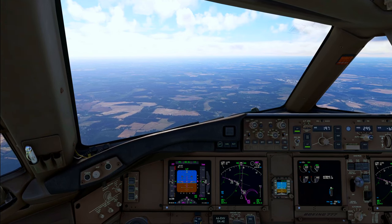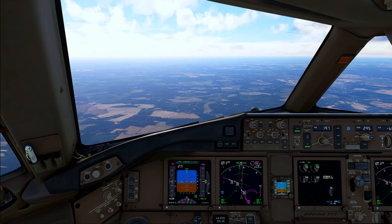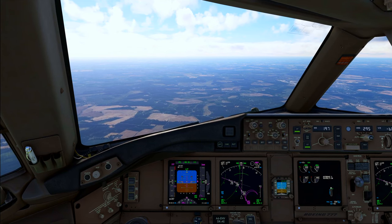CX-31, Delta Romeo, descend flight level 80. Flight level 80, CX-31, Delta Romeo.